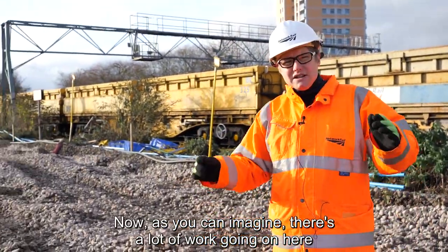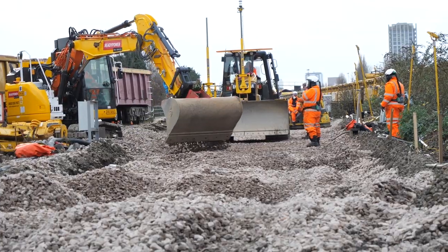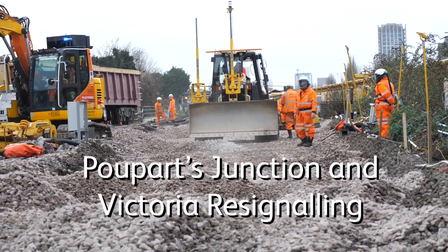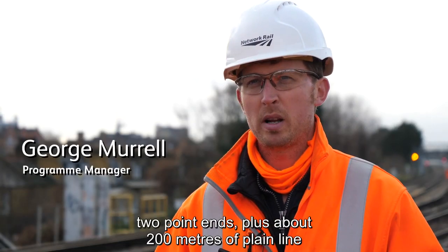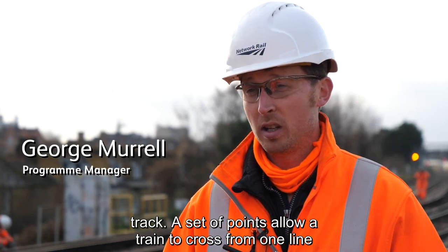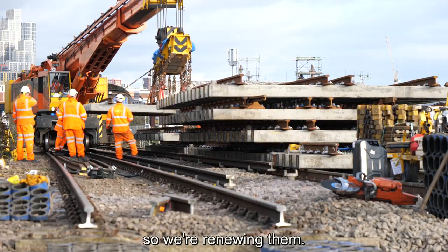There's a lot of work going on here and it's my job to find out what it is we're doing. So, we're here at Poo Parts to renew two point ends plus about 200 metres of plain line track. A set of points allows a train to cross from one line to another. And out here at Poo Parts, they're now life expired, so we're renewing them.